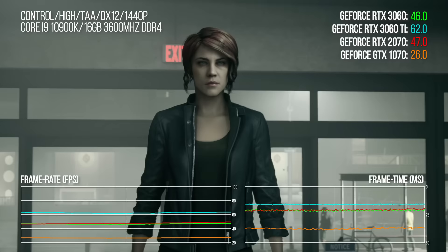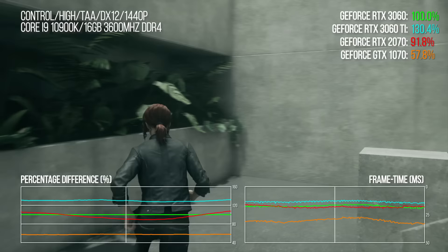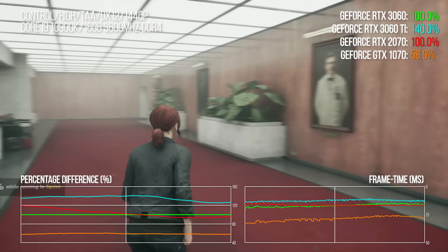In Remedy's Control, benchmarked without DLSS for consistency, the 3060 moves marginally ahead of the 2070, delivering a 74% advantage over the 1070 — or put another way, the 1070 offers just 57% of RTX 3060's output. The 3060 Ti is 31% faster than the 3060, a gap comparable to the framerate increase moving from 3070 to 3080.